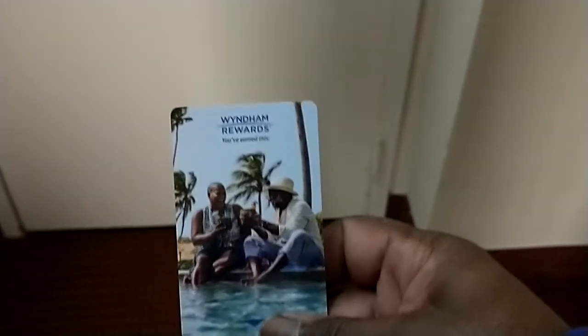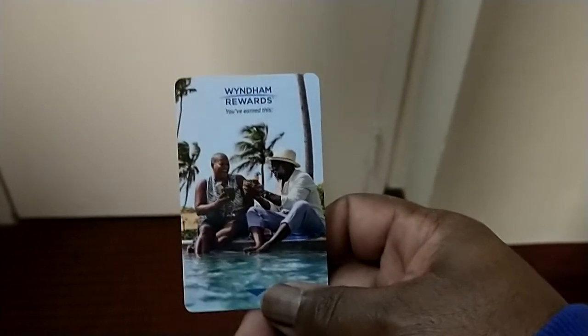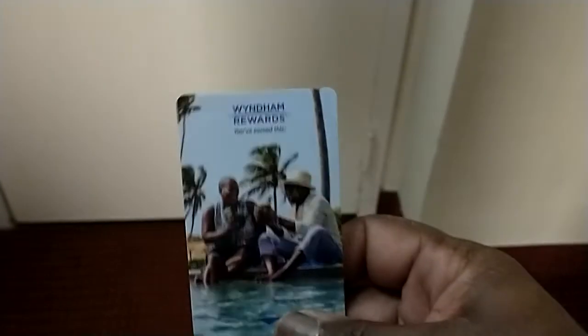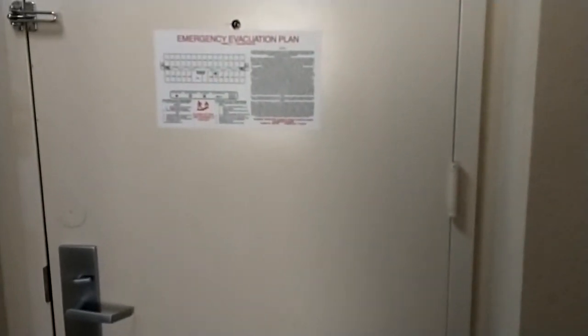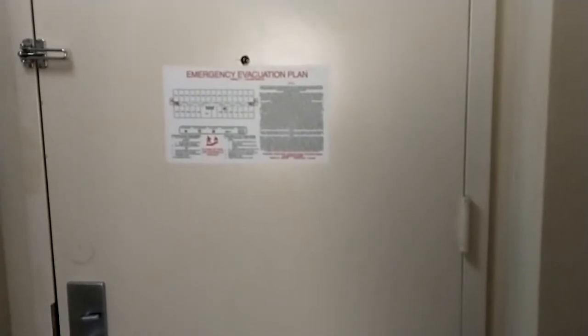What's up everybody, this is another hotel review and we are at the Wyndham — this is the car key — in Atlanta Georgia, Village College Park. So the Wyndham at the airport in College Park, Georgia, if you want to know exactly.